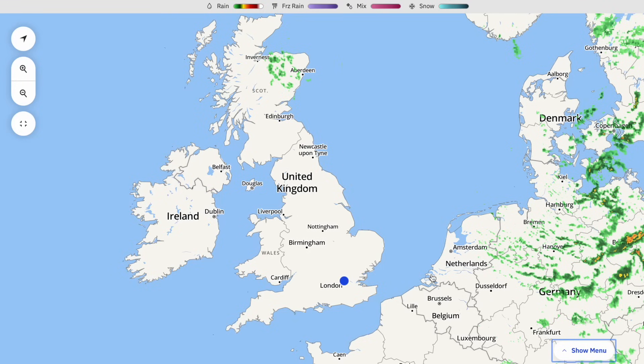Welcome everyone back to weekly weather updates. In today's video we're going to have the latest from the live radar, run the latest UKV, and have a look at the precipitation and the temperature over the next five days as we head to the end of March and start of April.